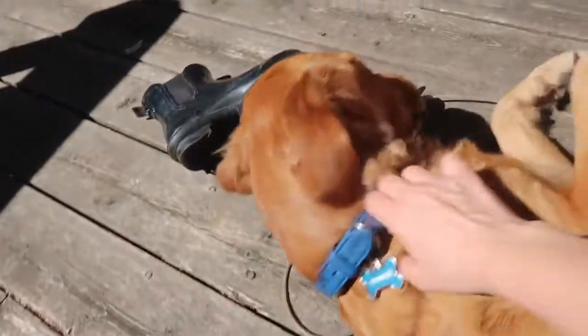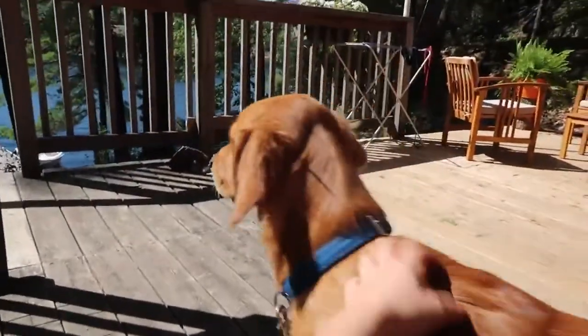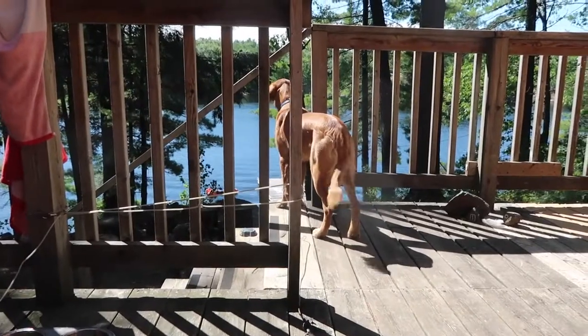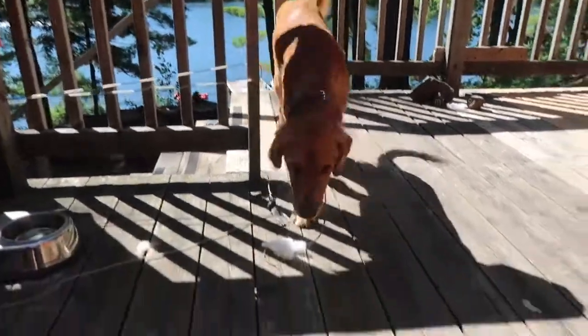Good morning, sweetie. You are just the cutest. You like the camera and you like the lake. I love the color that he is — it's like a golden retriever but also mixed with some red color. He loves the boats and seeing people cruise by. He's a social one — so cuddly and playful.